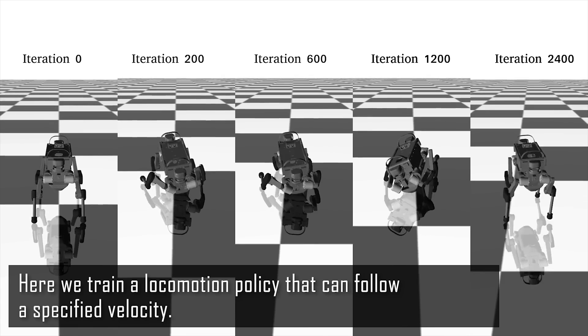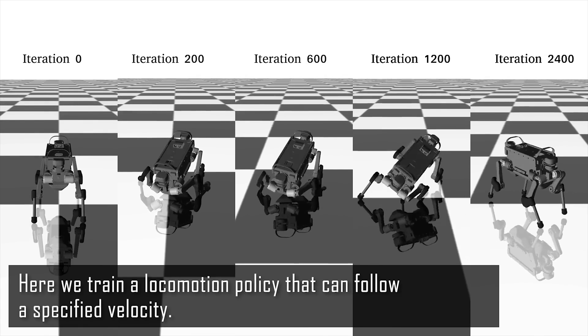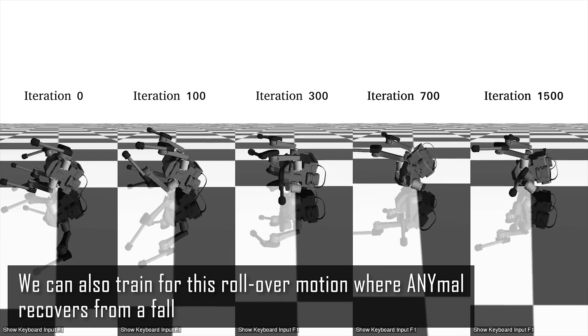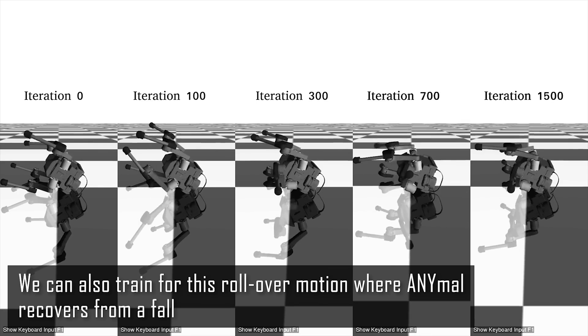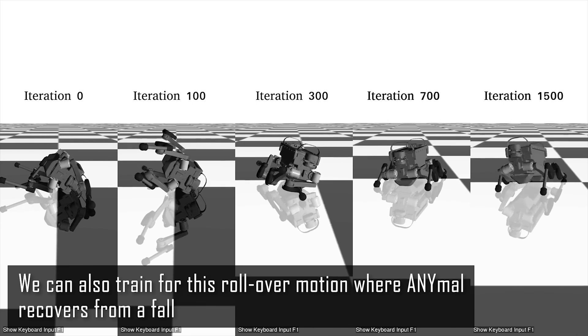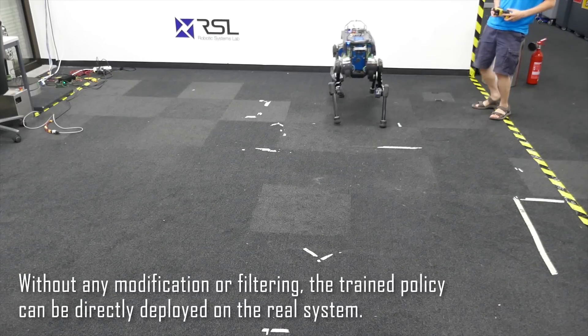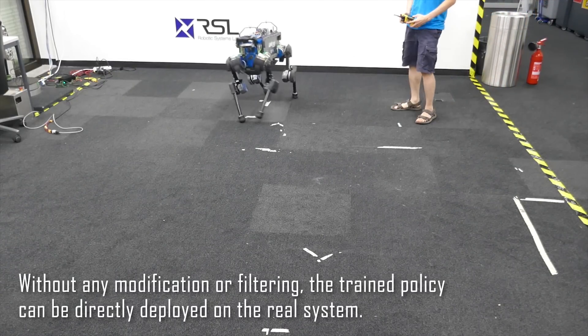Here, we train a locomotion policy that can follow a specified velocity. We can also train for a rollover motion where Animal recovers from a fall. Without any modification or filtering, the trained policy can be directly deployed on the real system.